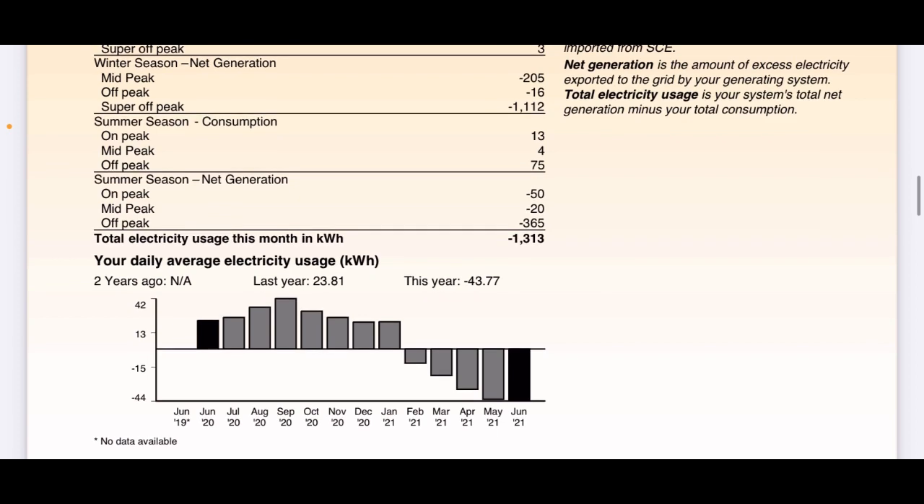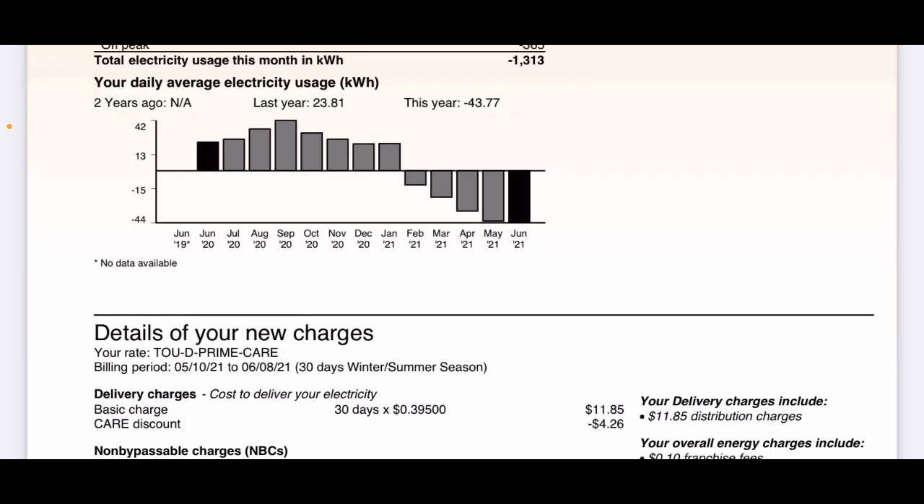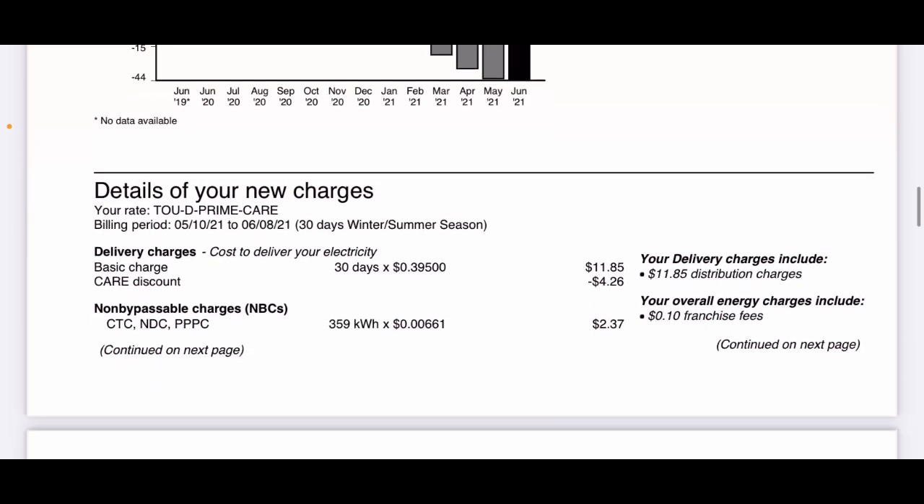Your daily average electricity usage in kilowatt hours: last year I used about 23.81 kilowatt hours per day, and this year I used negative 43.77 — I'm overproducing quite a bit. With COVID I haven't been driving my electric car much. When I got the solar I planned for driving a lot more and having more electric cars. The electric company always raises their rates every year, so I'm planning for the future. I'm thinking my payback period would be under eight years, but we'll see.